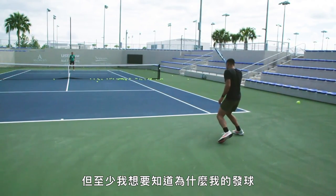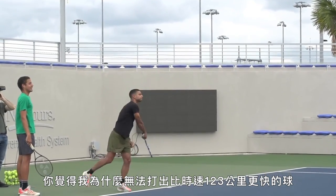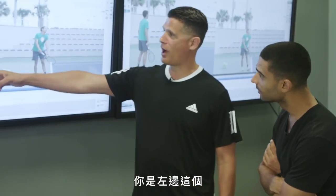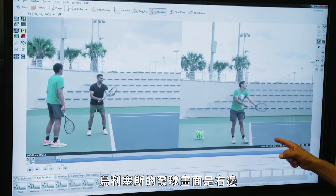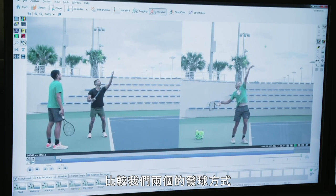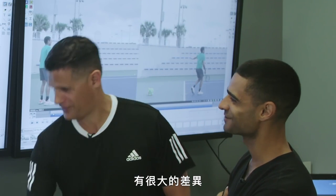I'd at least like to understand why my serve is so much slower than Blanche's. What's keeping me from serving faster than 77? It's technique — all of that is technique. Here you are over on the left, and this is Ulysses' serve on the right. We recorded our session with cameras from multiple angles and then asked USTA performance analyst Dave Ramos to compare our mechanics. Quite a bit of difference from one to the other — huge difference.